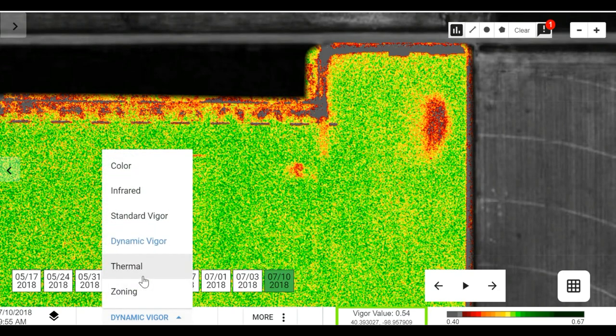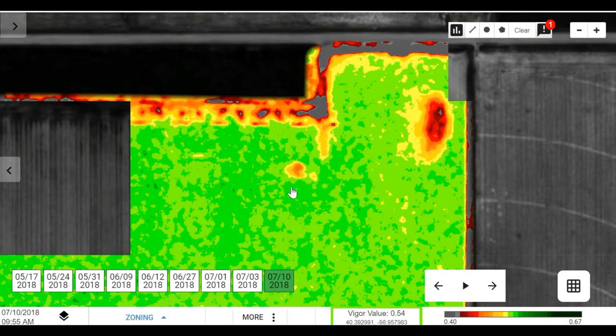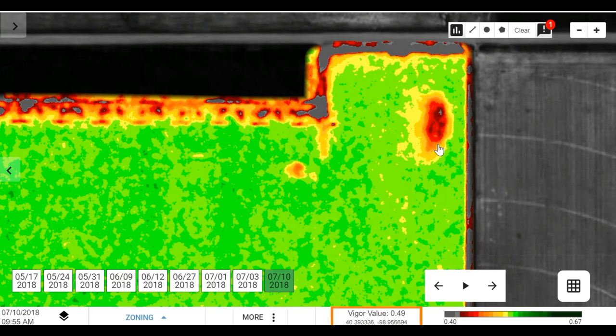With this we can go out and identify troubled spots, ground truth them, and determine whether any action is needed.